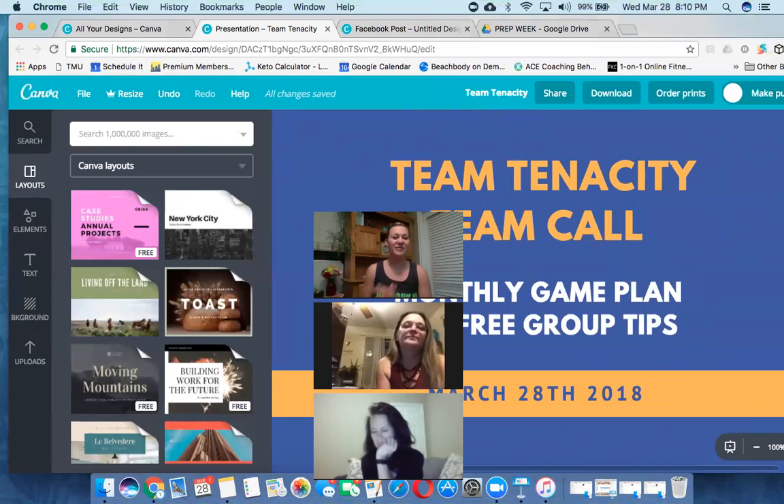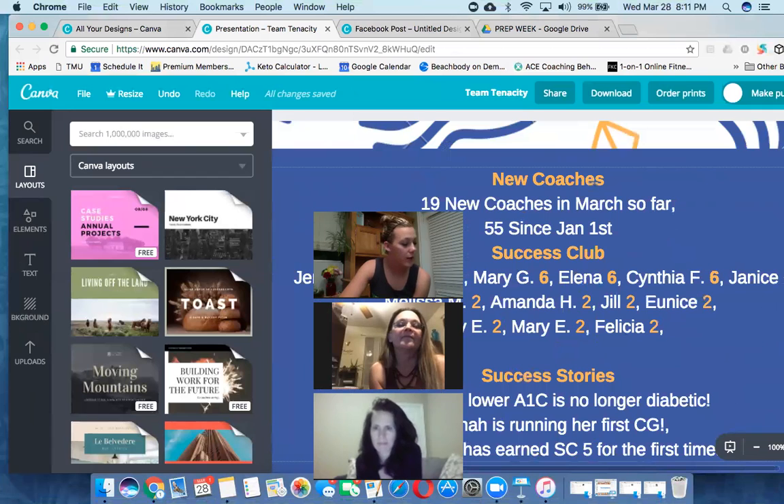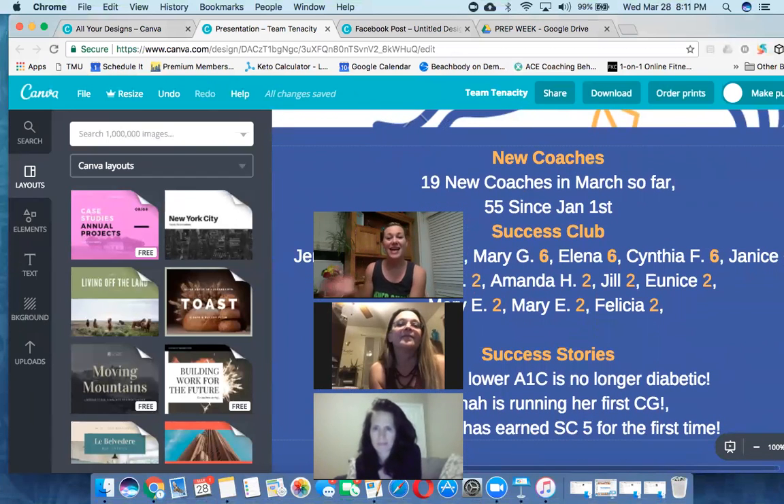Alright, we're recording. This is the Team Tenacity monthly team call. We were going to do free group tips but we're going to share that in a document instead. We had 19 new coaches in March so far on our team - amazing growth. We also had 56 new coaches since January 1st in Team Tenacity, which is a record-breaking amount. It's really cool to see that growth, meaning more positive faith-filled women out there making a difference in people's lives.